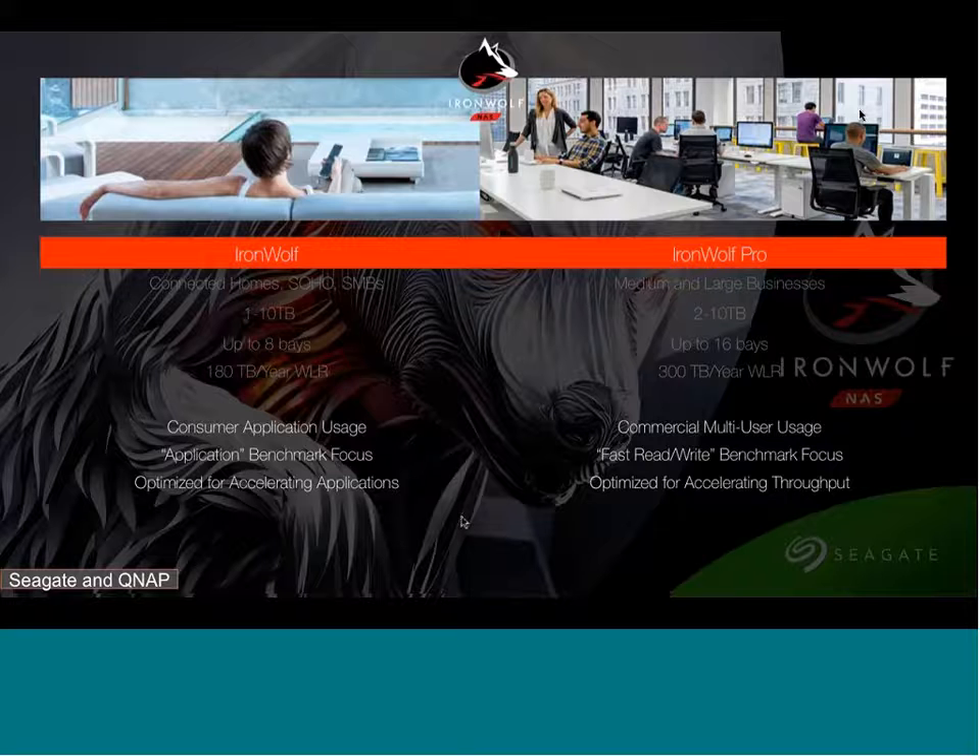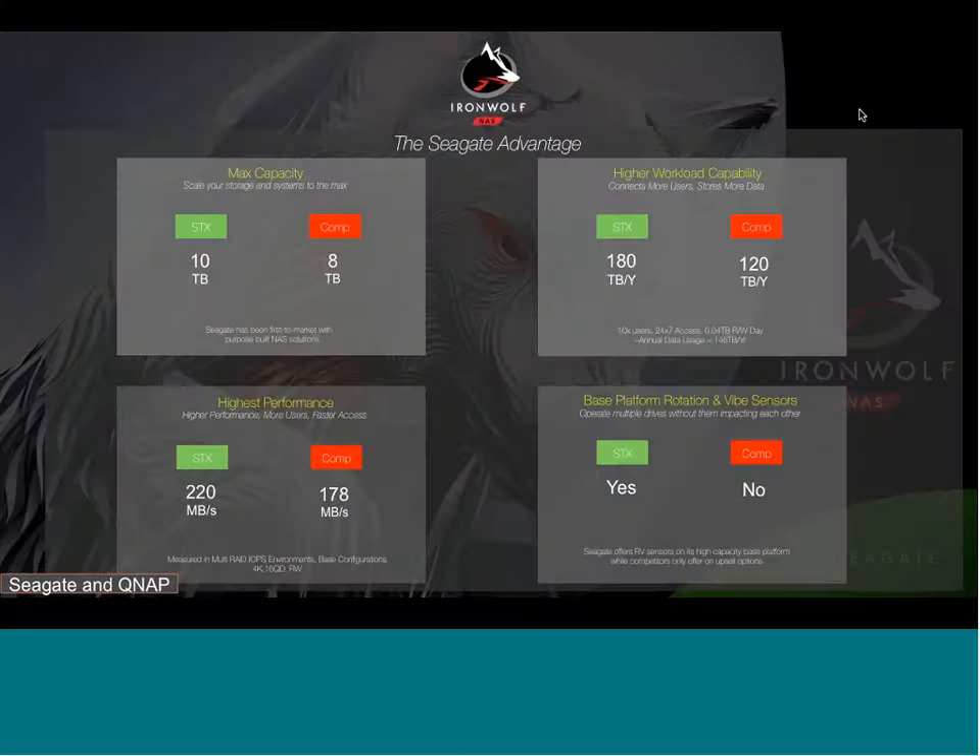IronWolf is more suited for consumer applications, while IronWolf Pro meets the needs for commercial multi-user usage requiring heavy workload rates, with fast read/write and random benchmark focus optimized for accelerating throughput. IronWolf Pro offers the highest capacity at 10 terabytes, letting you store more data and free up bays for redundancy. The workload rates are 180 TB/year for IronWolf and 300 TB/year for IronWolf Pro, versus about 120 TB/year for the competition. Capacities currently available for IronWolf Pro are 6, 8, and 10 terabytes.